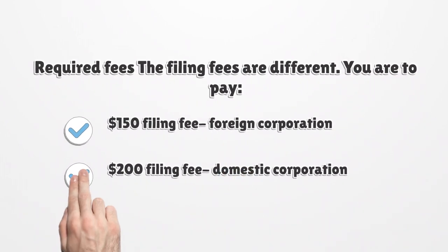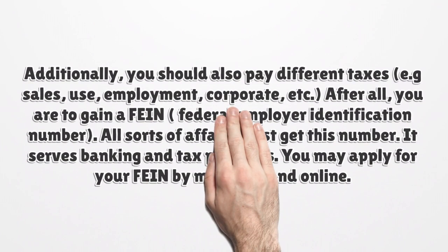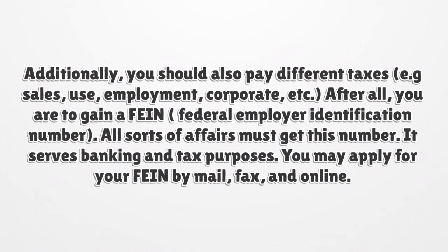Required fees. You are to pay a $150 filing fee for a foreign corporation and a $200 filing fee for a domestic corporation. Additionally, you should also pay different taxes. After all, you are to obtain an EIN. All sorts of businesses must get this number, as it serves banking and tax purposes. You may apply for your EIN by mail, fax, and online.